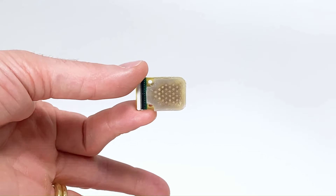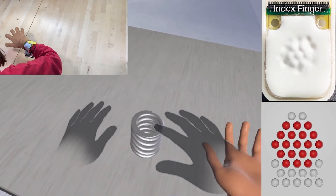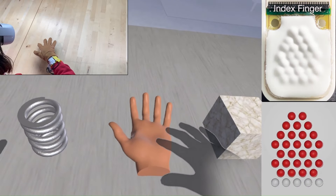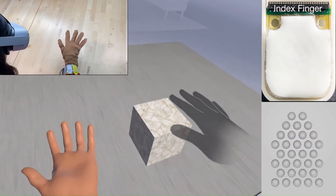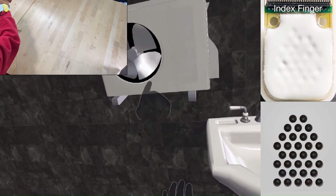The gloves have 160 of these pixels on each fingertip, which allows them to create a very high-resolution sensation of touch. They are also untethered, meaning that they don't need to be connected to any external hardware, making them much more portable and easy to use.